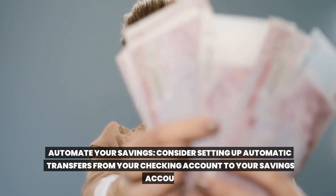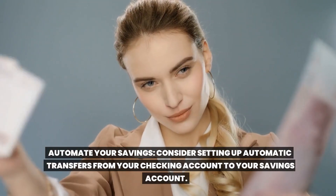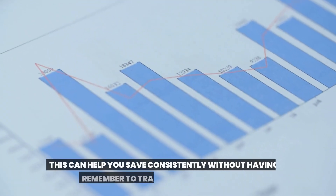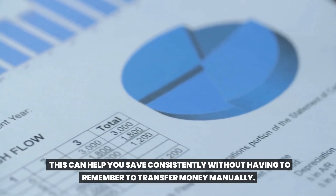Automate your savings. Consider setting up automatic transfers from your checking account to your savings account. This can help you save consistently without having to remember to transfer money manually.